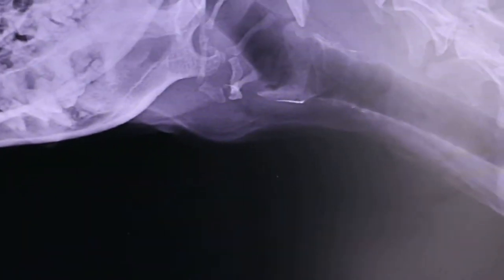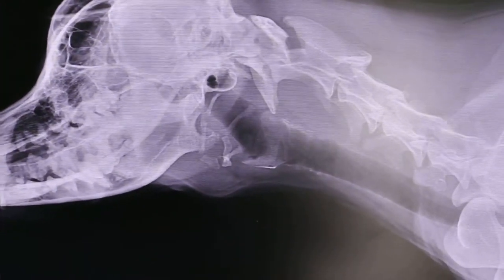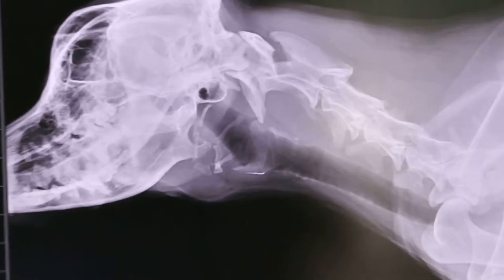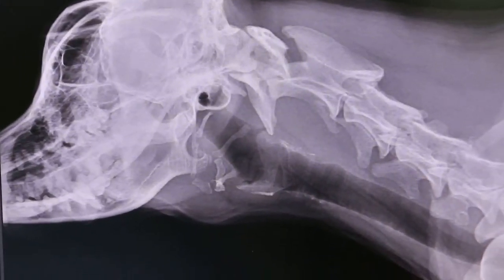Now you can see the x-ray. Could be an abscess here — the swelling is here. But this dog is known to be eating bones. One of the crossbreeds.